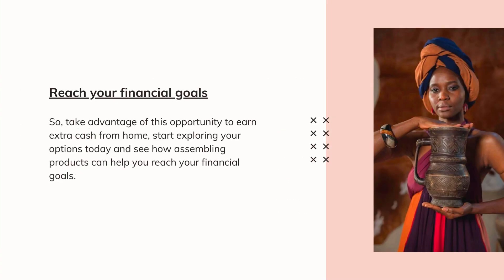So take advantage of this opportunity to earn extra cash from home. Start exploring your options today and see how assembling products can help you reach your financial goals.